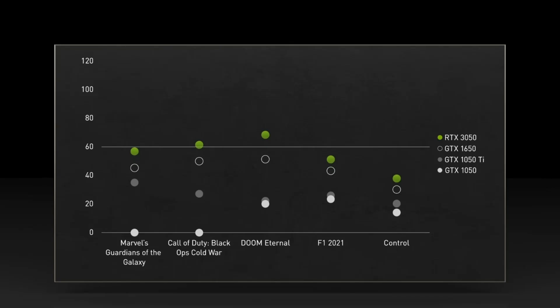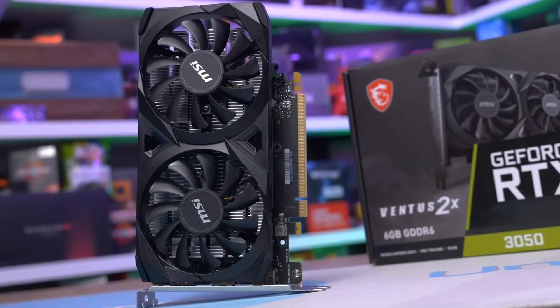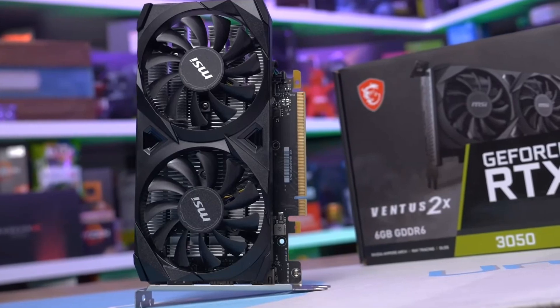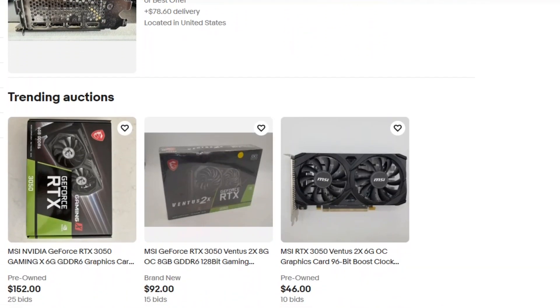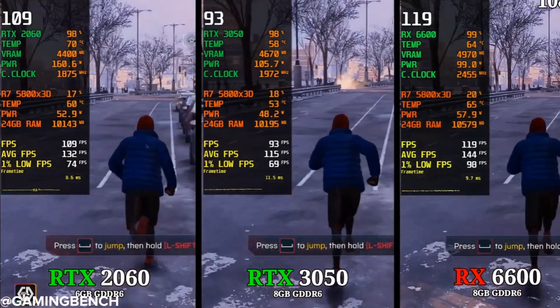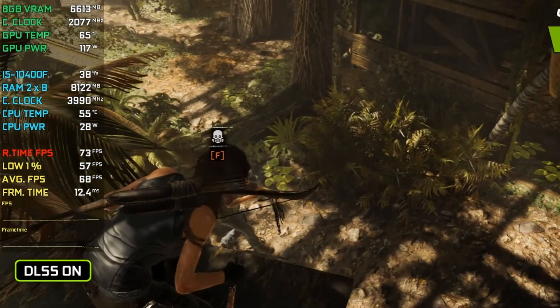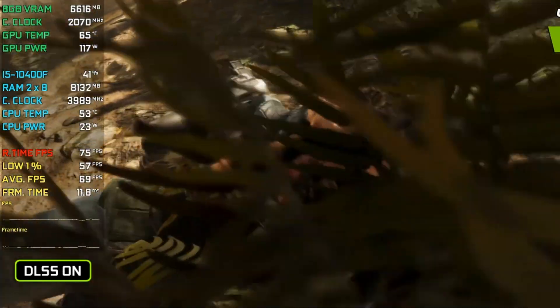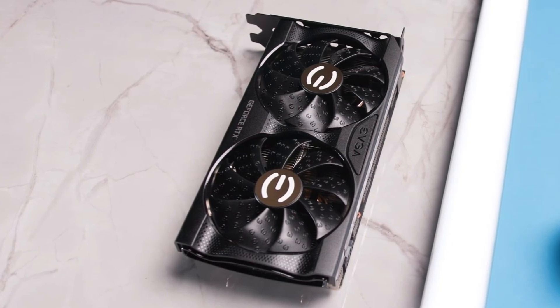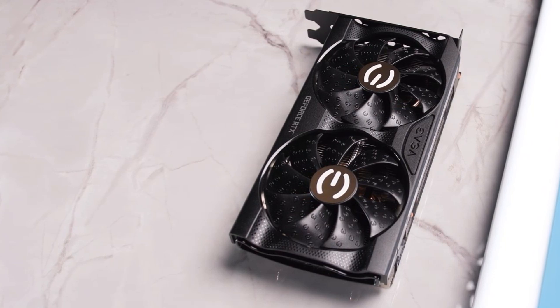RTX 3050. Let's be honest, the RTX 3050 launched with a whimper. For a budget GPU, it cost way too much and delivered way too little. But in 2025, it's no longer trying to be the next big thing, and that actually works in its favor. Prices have dropped hard, especially on the used market — you can now find it for around $130 to $150, putting it in direct competition with the RX 6600 and 2060. And now that more games support DLSS 2 and 3, the 3050 delivers smooth 1080p gameplay with ray tracing on — something unheard of in this tier just a few years ago. It's still not a powerhouse, but it redeemed itself by finally fitting its price bracket.